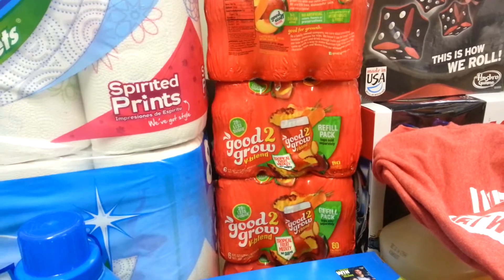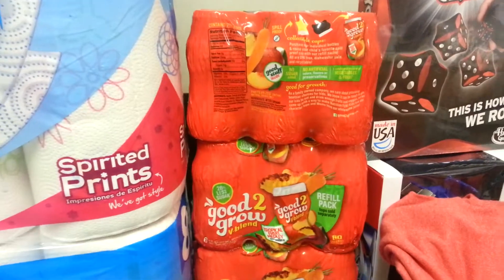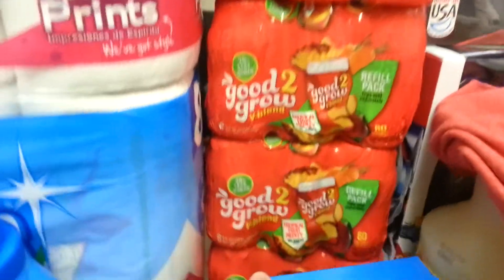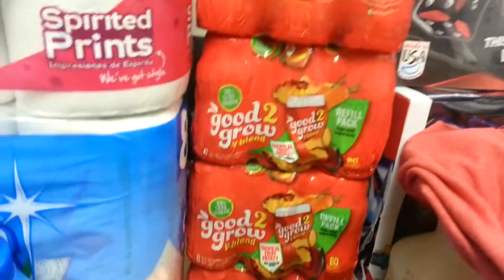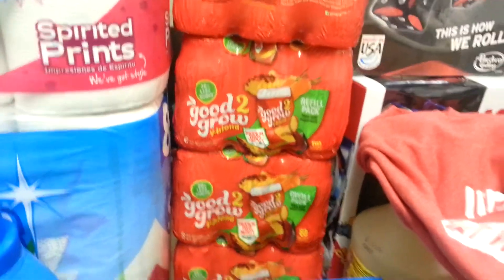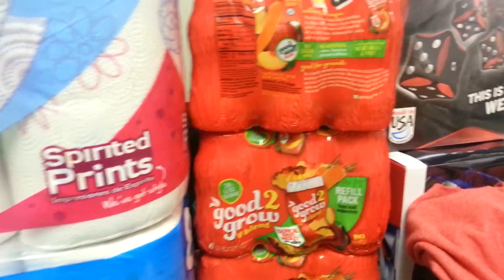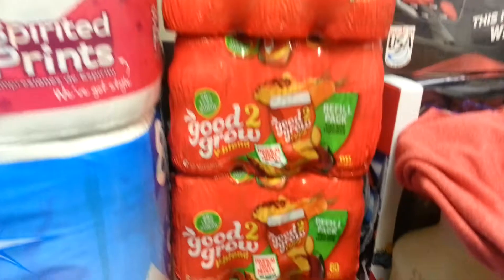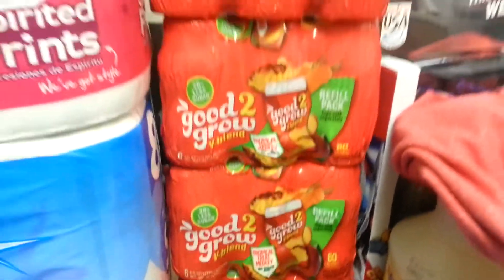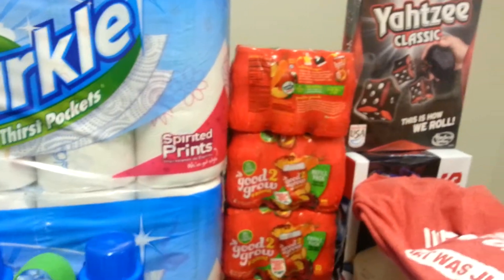Also, in last week's video I told you about the Good to Grow deal, and the refill pack offer did show up in my Ibotta. The deal is you buy four of the Tropical Fruit Medley refills and you redeem an offer for $10 at Ibotta. These are $3.49 at Kroger, so I'm going to pay $13.96 and get $10 back on Ibotta. My store was out of the freebie Fridays so I have to wait to get those.